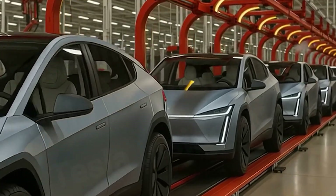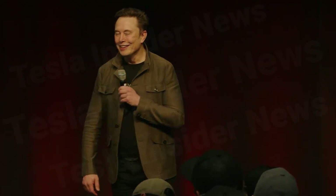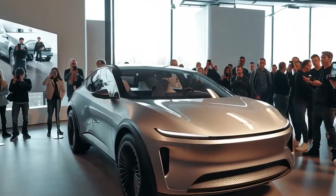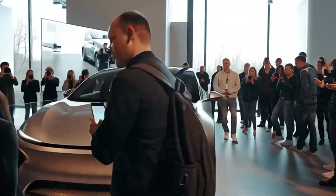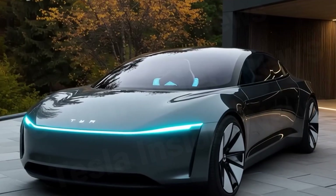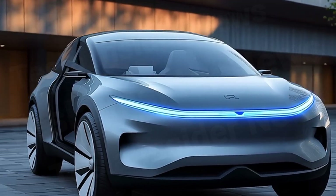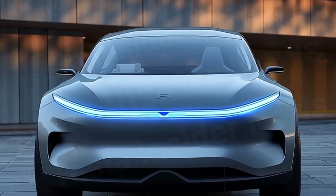The Tesla Model 2 isn't just a low-cost car — it's Elon Musk's bold strategy to make EVs affordable, safe, and built to last. With the Gigapress, the 48-volt architecture, and improved LFP batteries, it stands as the smartest investment in its segment.